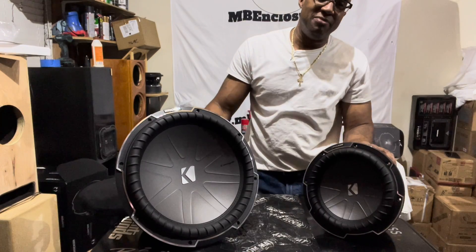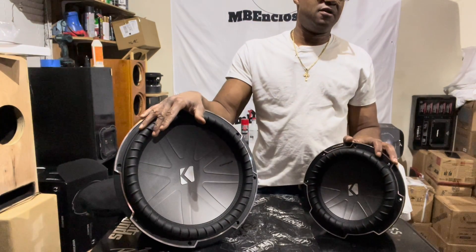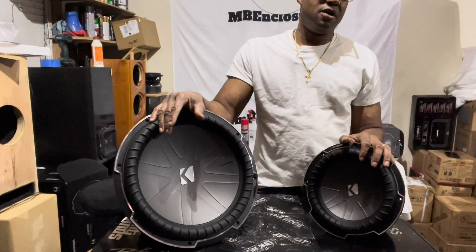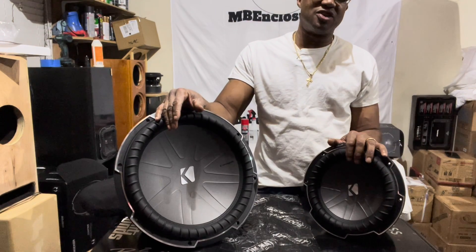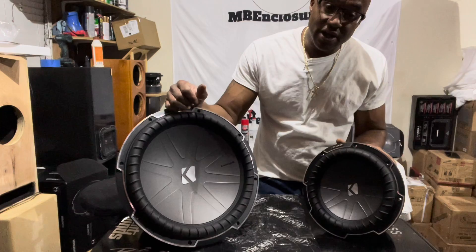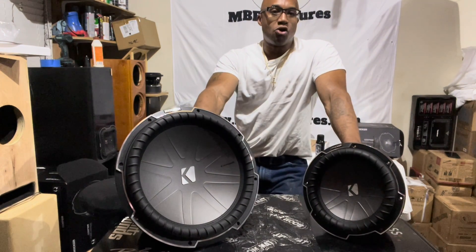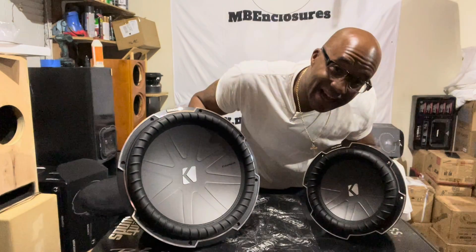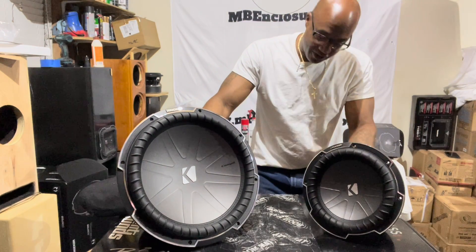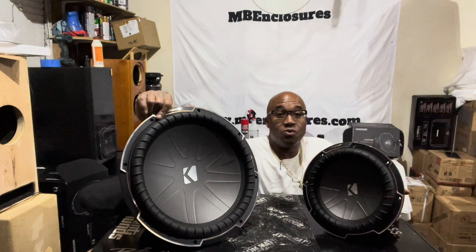Let's debunk this myth where people say that 15-inch subwoofers of any brand are slow and not as responsive as smaller drivers. 8s, 10s are quicker and more accurate reproducing the bass. That is not true. That is a serious fallacy. That is a big myth.